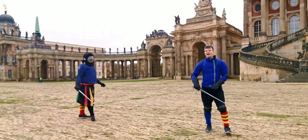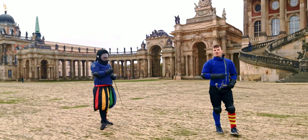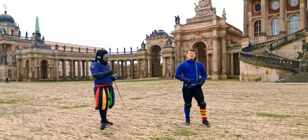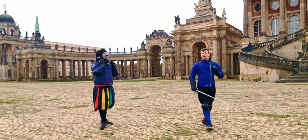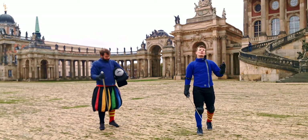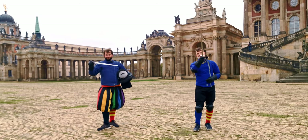Sounds good, right? So these are the three basic advantages that you want to strive for if you're in a sword fight. In the next video, we'll have a look at the common — or maybe imperfect — plays of the usual fencing masters of that time. Until then, take care and ciao.